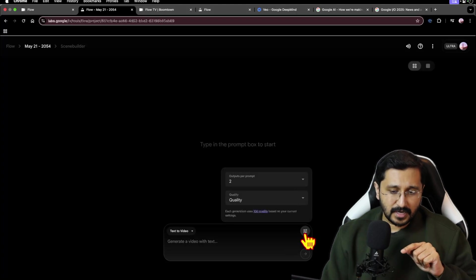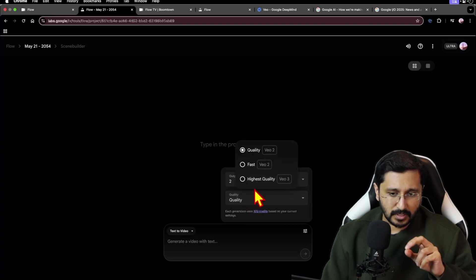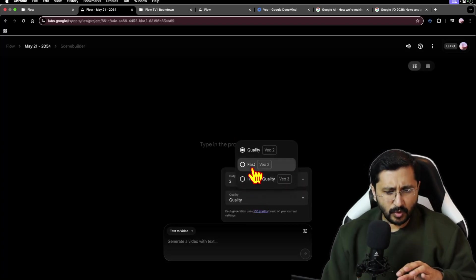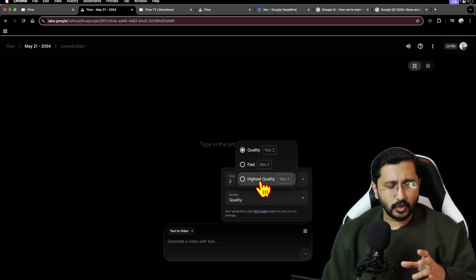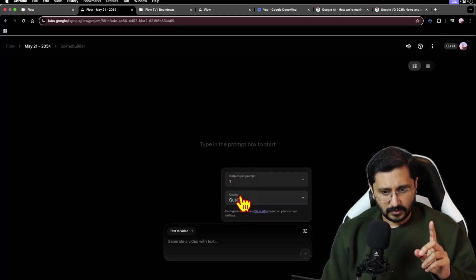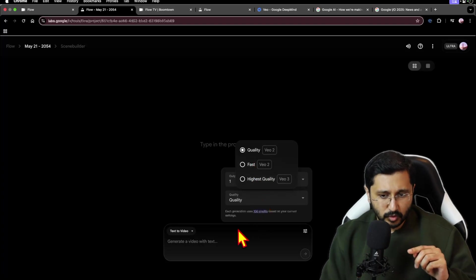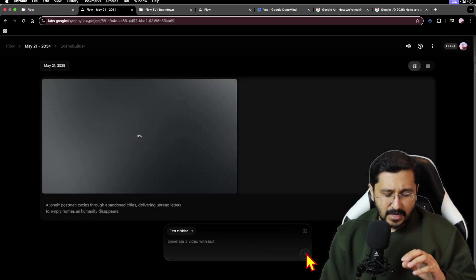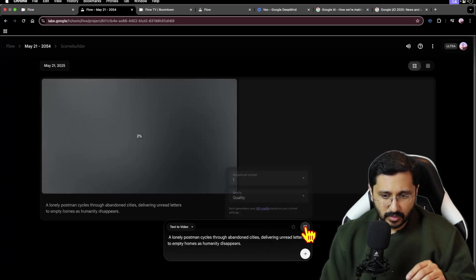If you click on the settings, you're going to see two, three, or four outputs. Let's do two outputs. You want VO3, not VO2 — even though VO2 is kind of nice. I'm actually going to do a compare and contrast: I'm going to make one video each. I'm going to do a good quality video for VO2 first using this prompt: 'A lonely postman cycles through an abandoned city.' Then I'm going to do the same exact prompt with VO3.